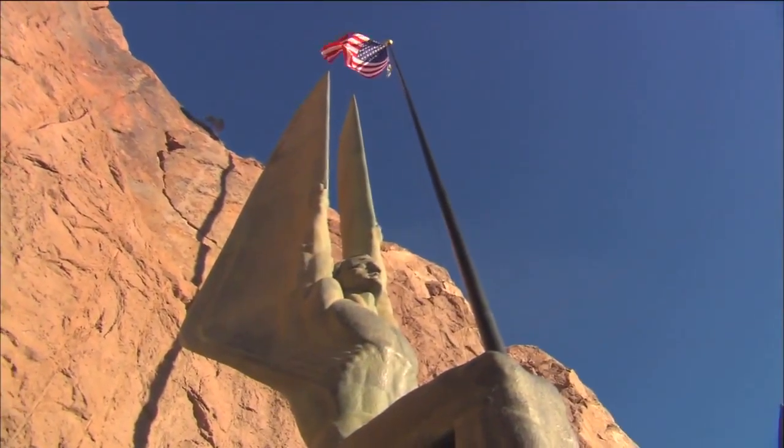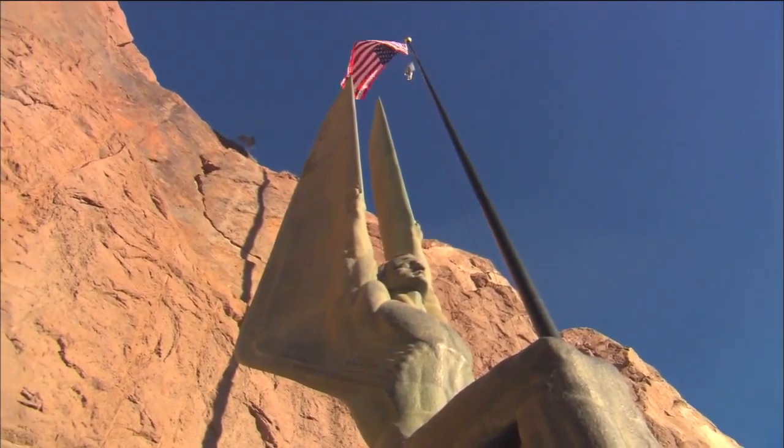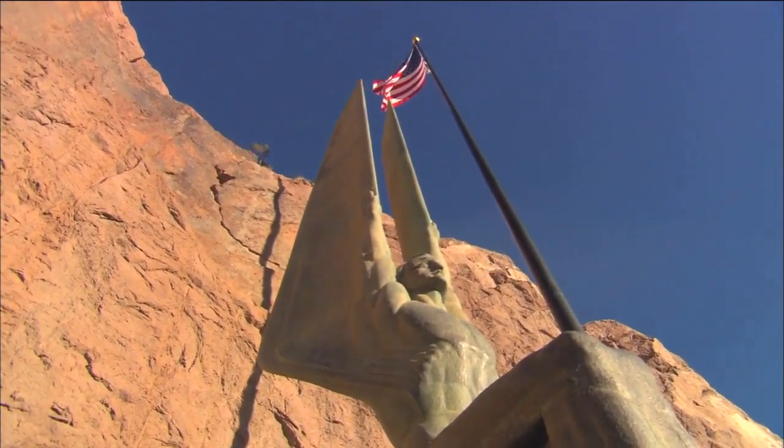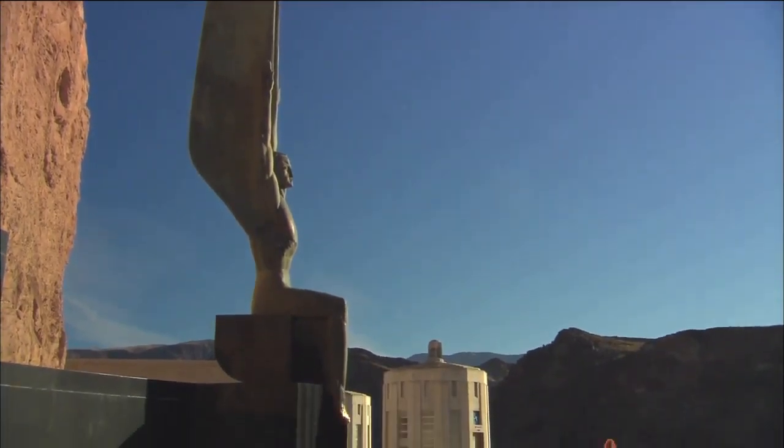Norwegian-born Oscar J.W. Hansen created the winged figures of the Republic statues that stand guard on each side of the flag along the street at the top of the dam. Hansen gave them angel wings to represent America's construction skills, daring, and readiness to defend its institutions.